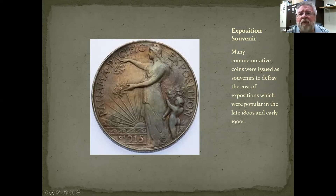One of the reasons coins from the classic period were minted was as souvenirs. Many commemorative coins were issued as souvenirs to defray the costs of expositions, which were popular in the late 1800s and early 1900s. This is a half dollar minted for the Pan Pacific Exposition in 1915 — a particularly beautiful coin used to help defray the costs of the exposition itself. The coin has an 'S' mint mark, meaning it was minted in San Francisco, which makes sense as the Pan Pacific was very close to there.